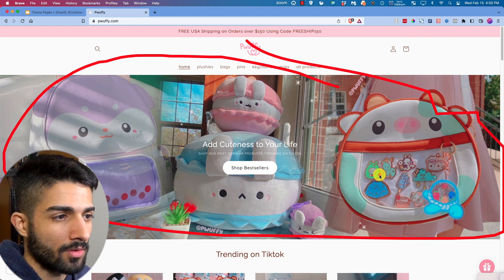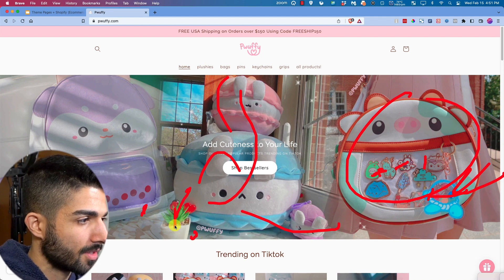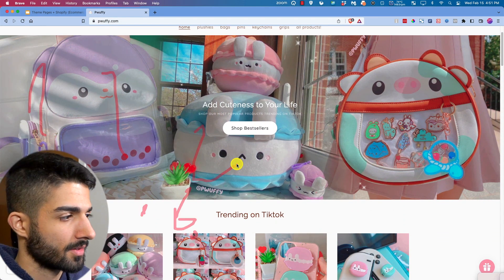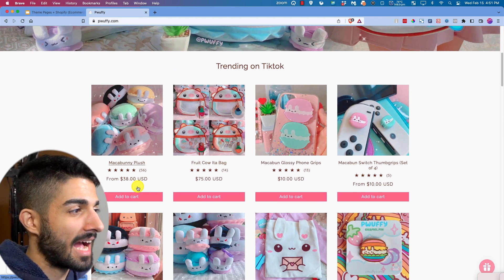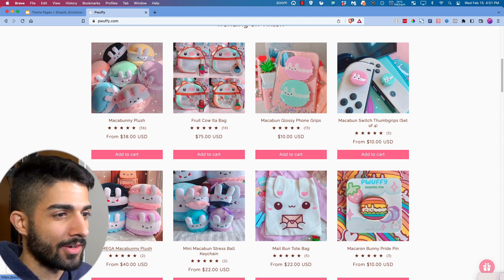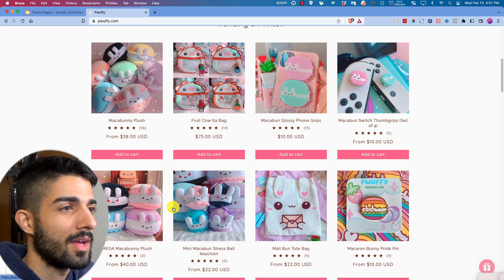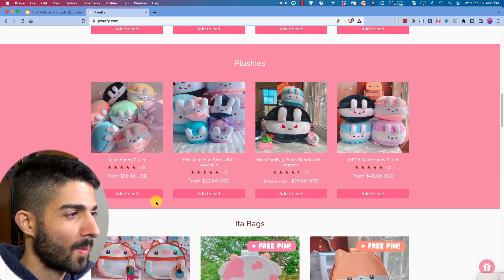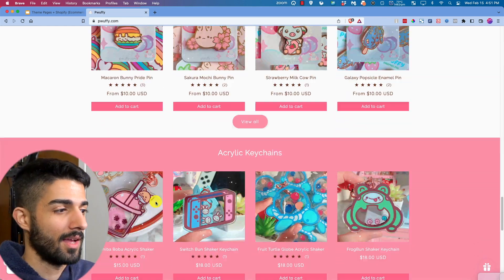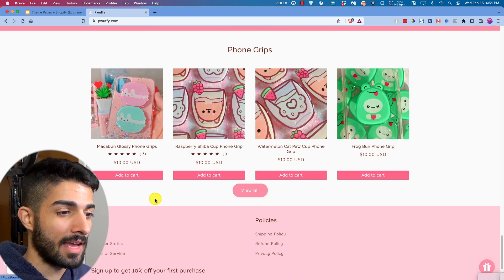They have exact raw photos of their products — not really edited — in a nice cutesy display on a pink background. Really good job on their landing page and branding. The kawaii and cutesy theme is really well executed. Beautiful landing page overall.